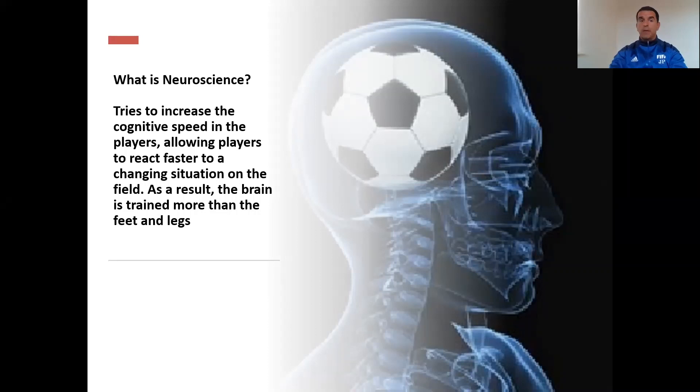The first question is: what is neuroscience? We try to increase the cognitive speed in the players, allowing players to react faster to a changing situation on the field. As a result, the brain is trained more than the feet and legs. Football is a game that changes all the time, changing the situation according to the players, the position, conditions.